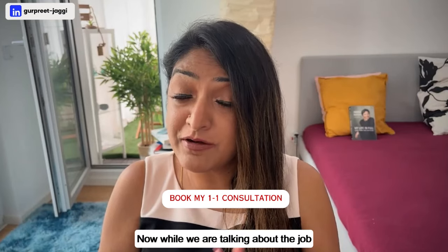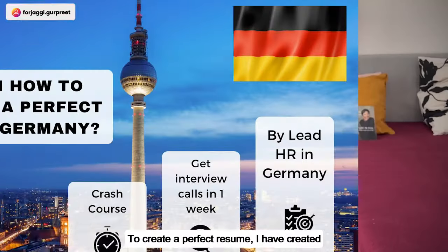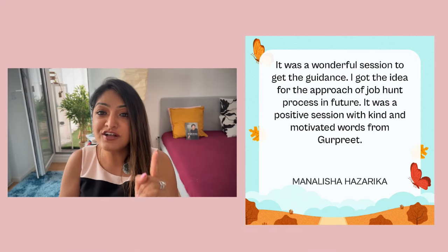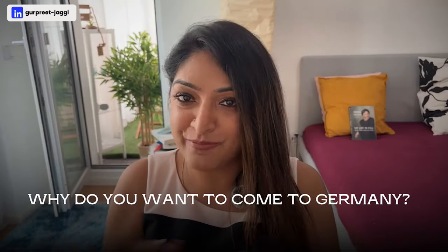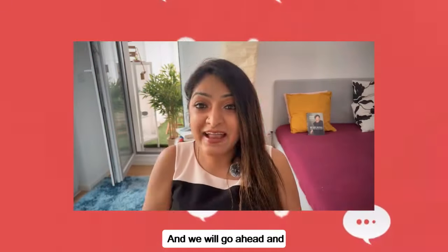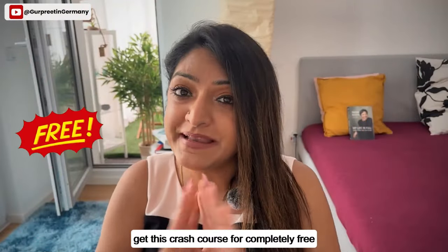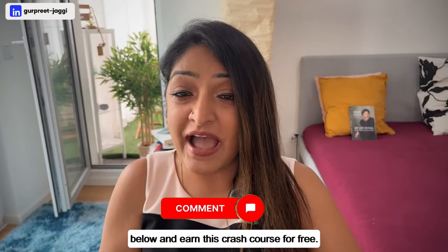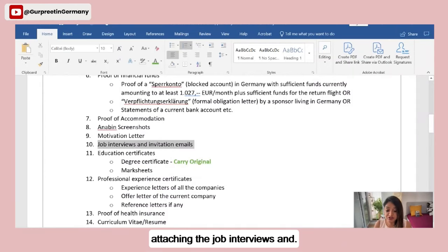Since getting interview calls requires a perfect resume in the German format, I've created a crash course to help you build the right CV. To win this course for free, go to the comment section and write why you want to come to Germany and what your motivation is. We will review all comments and one lucky winner will receive the crash course completely free.